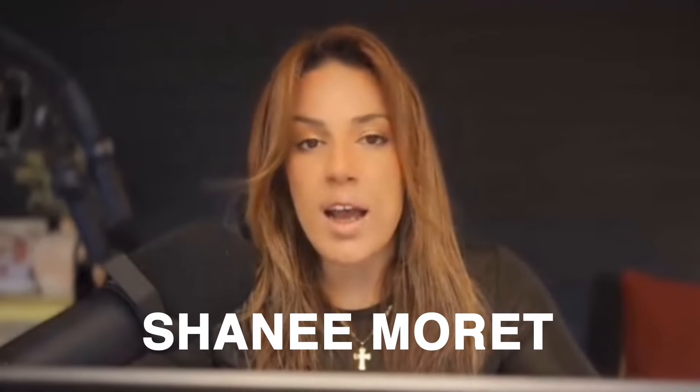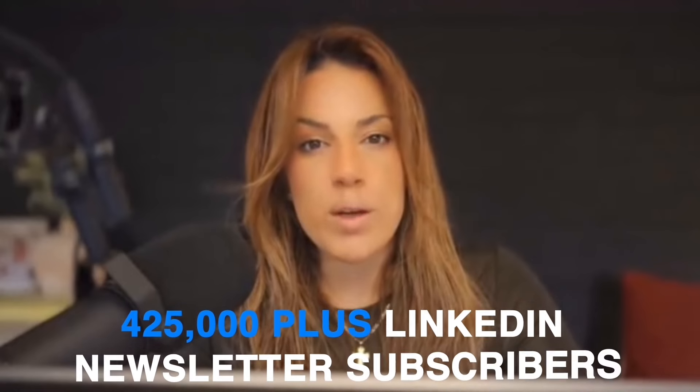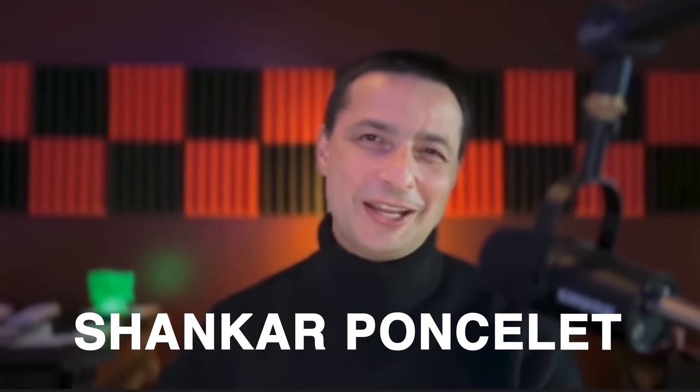My name is Shanae Murray. I have about a million followers on LinkedIn and currently have over 425,000 plus LinkedIn newsletter subscribers. My name is Shankar Poncelet, I'm Shanae's wingman, a serial entrepreneur, and I also like to advise boards. You're the most stylish wingman ever.